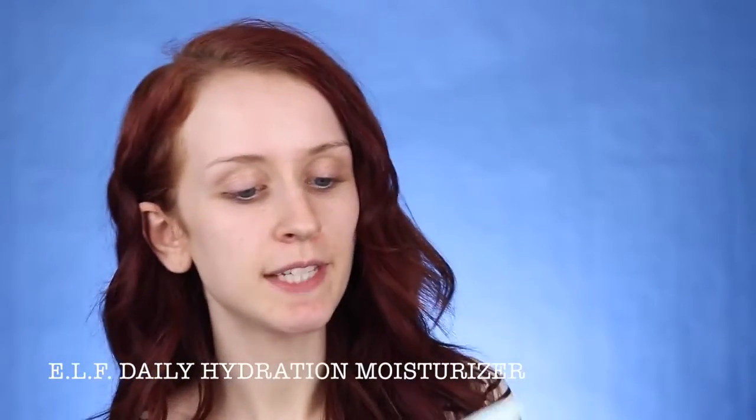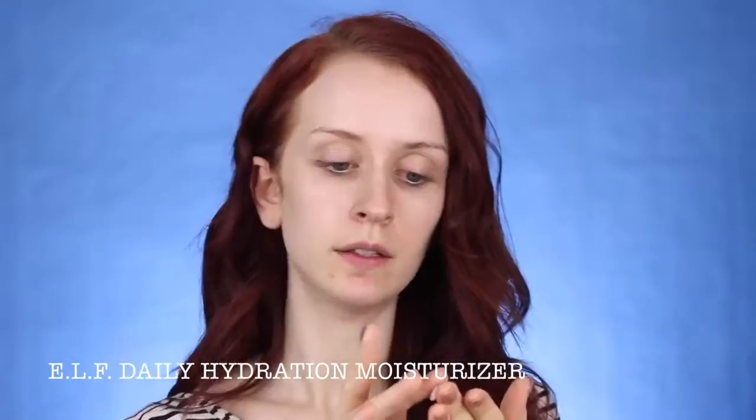I'm going to use this new moisturizer — this is the ELF Daily Hydration Moisturizer. I'm just going to take a generous amount and massage this into my face. This actually feels really good and it smells clean too. I get really excited about trying new moisturizers and skincare — I am a grandma. I always like to start with my brows just because I feel like that helps frame where to stop the crease blending.